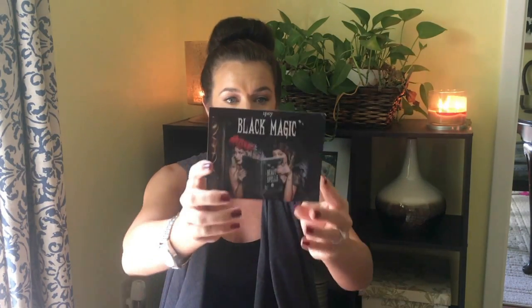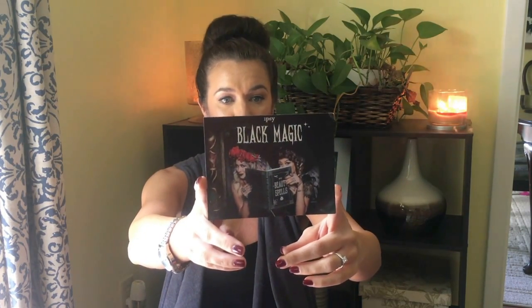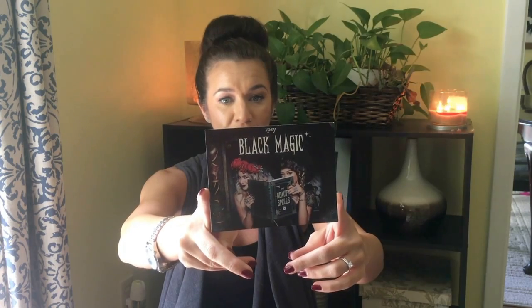Three ways to get in on the magic at ipsy.com/glambag. The theme of the bag this month looks like 'Black Magic.' It says check out our full story behind Black Magic and our awesome collab with it-girl artist Val Frey — mix up magical potions and master your supernatural look with how-to videos and tips for all of your products.